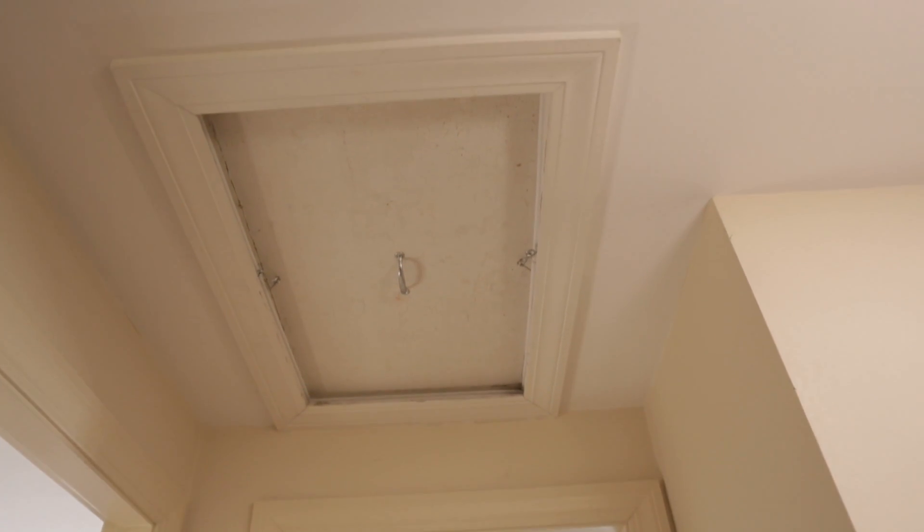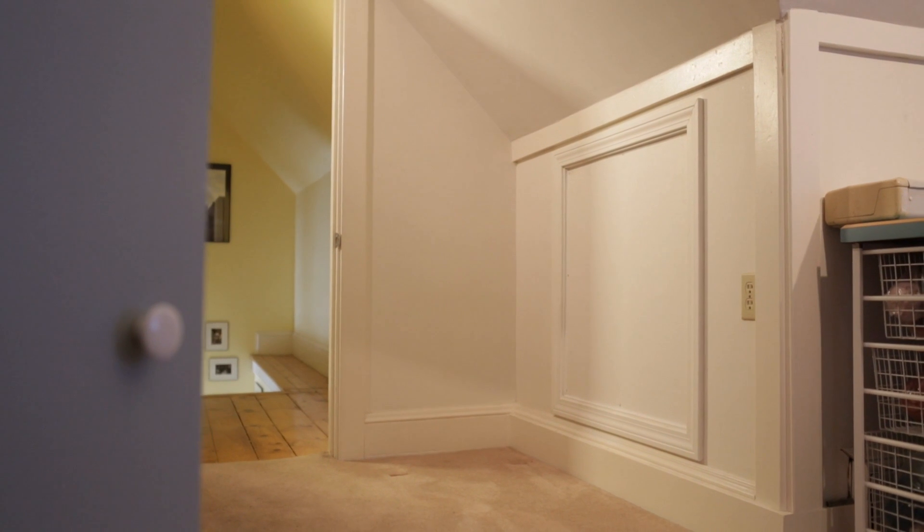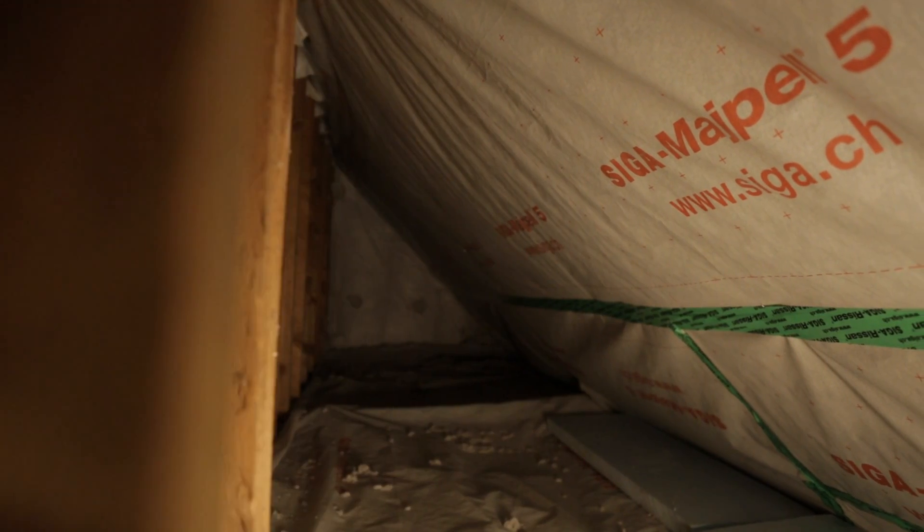Common spots for air exit are attic hatches, knee wall penetrations, and spaces around electrical wiring, plumbing, and vents in the attic.